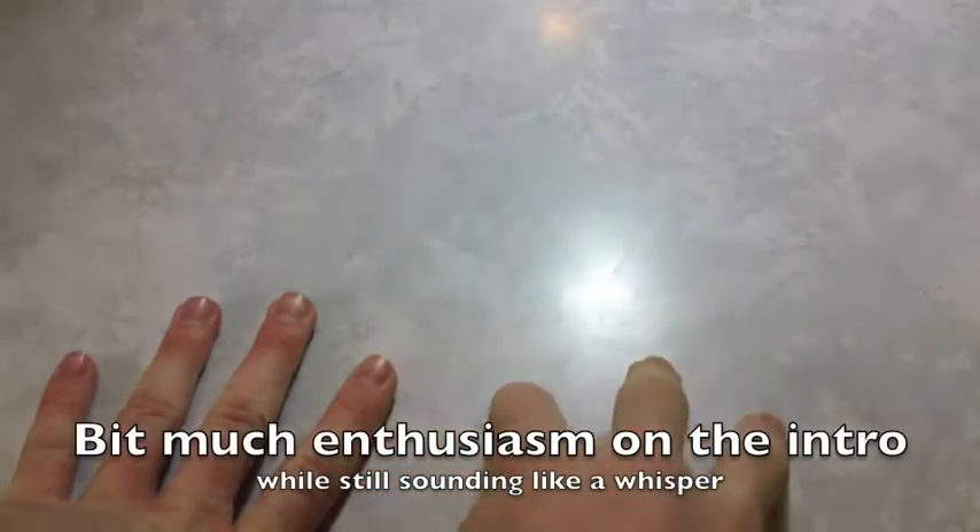Hey, what's up? Austin Smith here. Welcome to the second part of my EDC video. The first part had pocket and belt pouch carry, which ended up being almost the same thing.